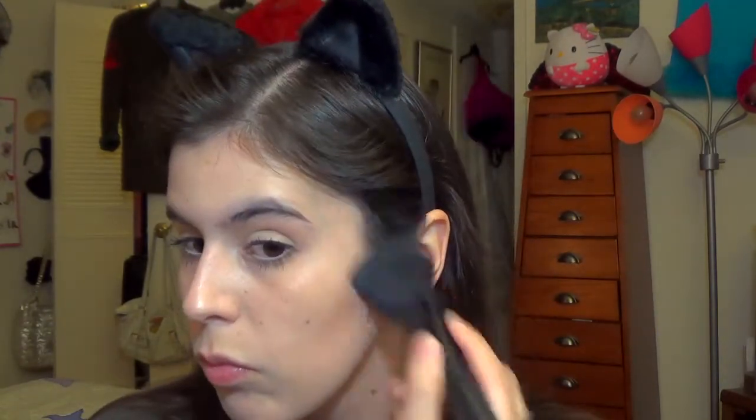Sometimes I do this step and sometimes I don't. I'm taking my Too Faced No Makeup Makeup face palette and using the bronzer to warm up the contours of my face. If I'm really crunched for time I usually skip this, but I like to do it because sometimes I feel like I look very ghostly white. I'm using an ELF complexion brush for this, by the way.